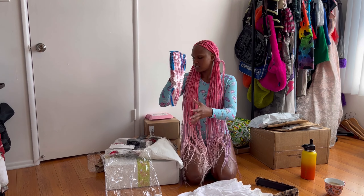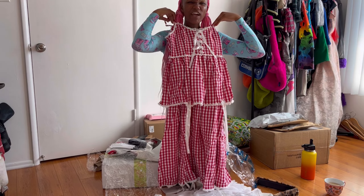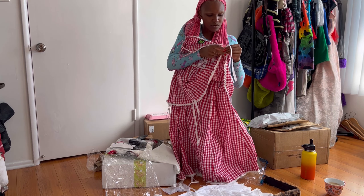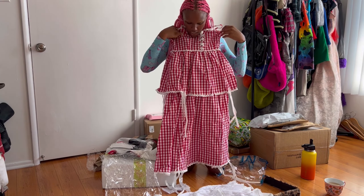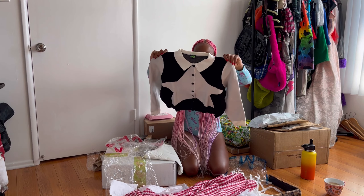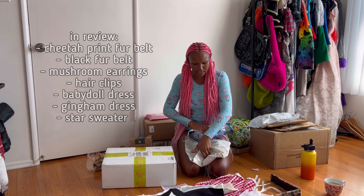This is gonna be so cute — a little gingham dress! I think it's adjustable. I'm gonna go have a good time when I put this on. There's also an adorable sweater I'm so excited about — so cute for the fall. Thank you very much, Tunnel Vision.